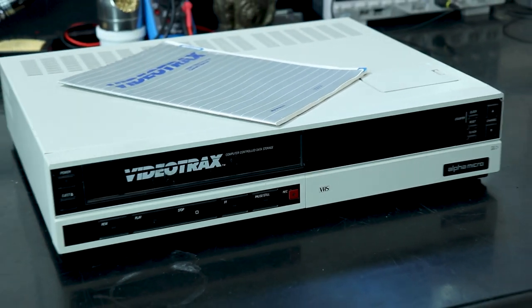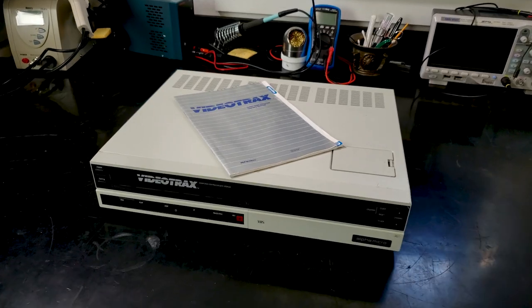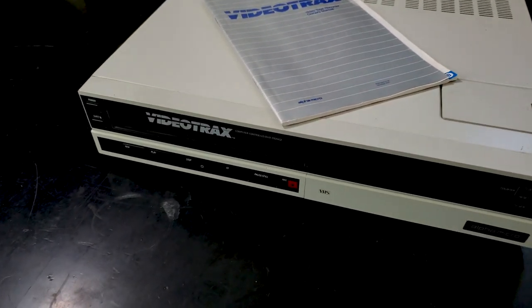What I thought at first glance to be a regular VHS VCR is an Alpha Micro VideoTrax computer-controlled data storage unit. I didn't find a ton of information about this online other than a post from somebody who's been looking for one for over a decade. So after I do a short teardown video I'll be passing it along to him, in keeping with the family's wishes that these items go to people who will enjoy them.